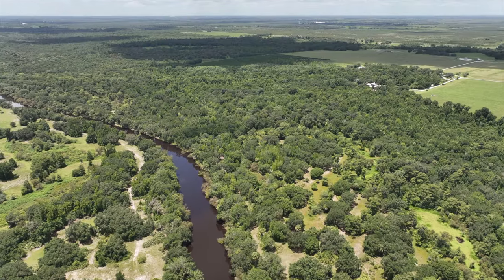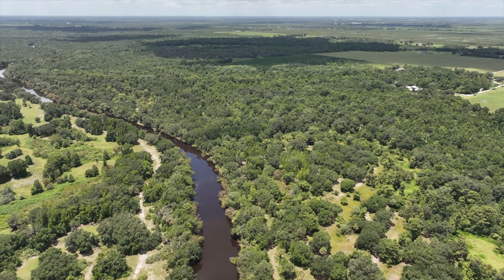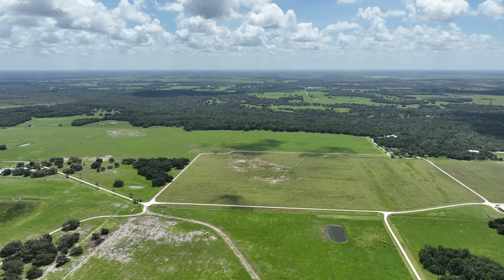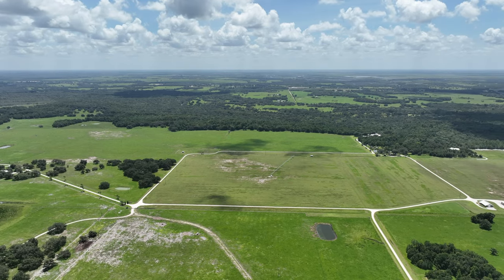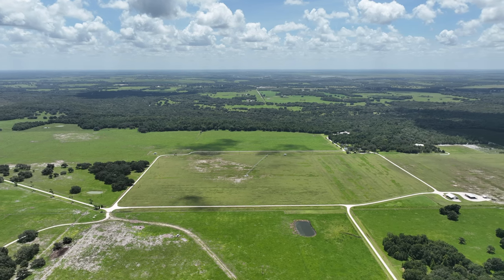The woods around the river are filled with oak, pine, and cypress trees, making it a wildlife sanctuary. The hunting is very well managed with several feeders and stands throughout the property. Game populations include white-tailed deer, Osceola turkeys, and Florida hogs.